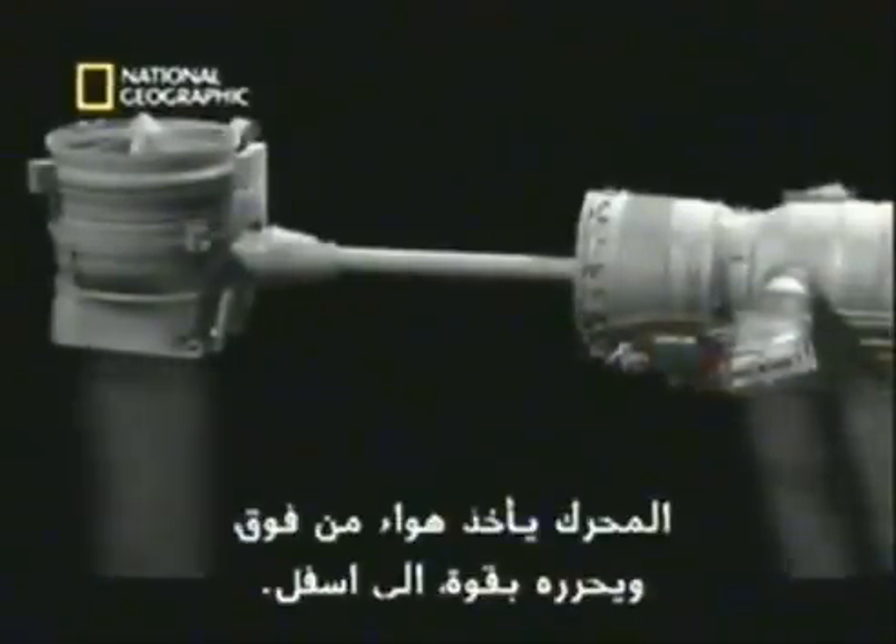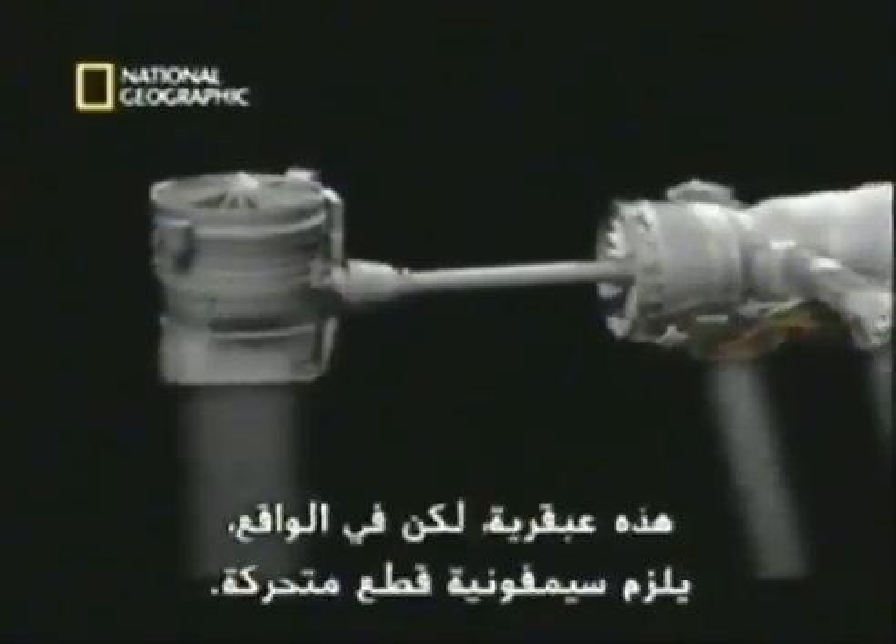The fan takes in air from above and blasts it out below. It's an ingenious system, but in practice it requires a symphony of moving parts.